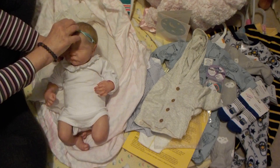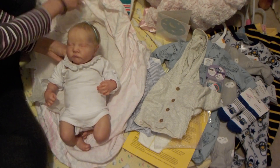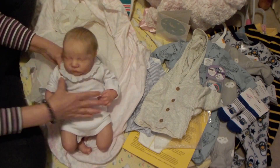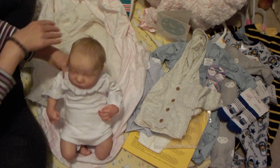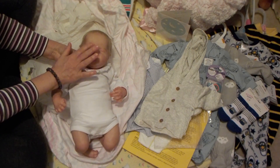I'm just going to take her little bow off — it's cute, but I want to show you the hair. This hair is amazing. The eyelashes have rooted mohair.